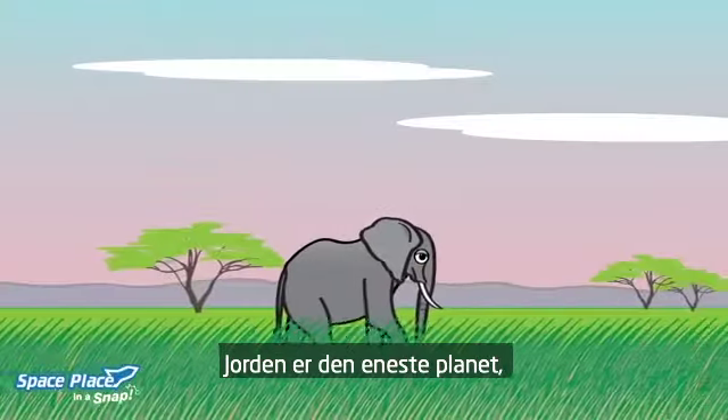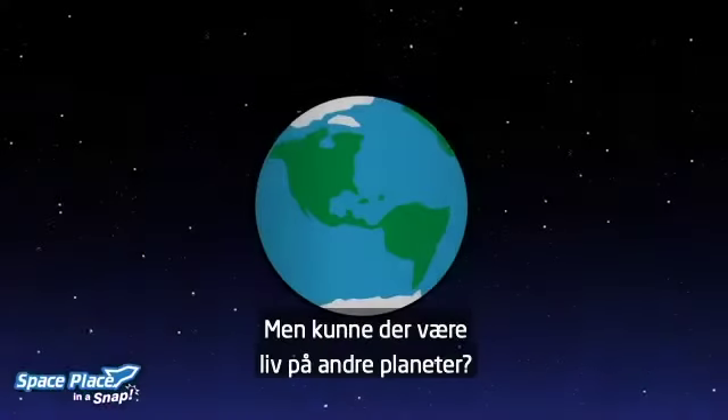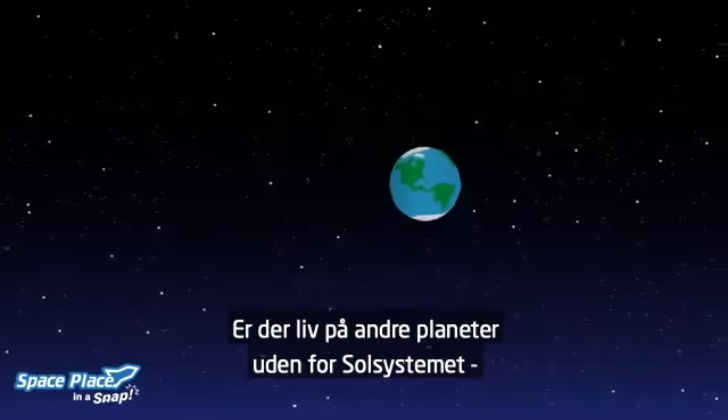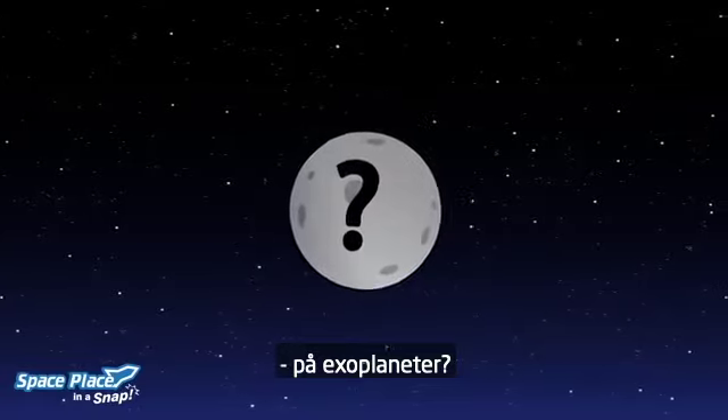Earth is the only planet we know of that has living things on it, but could there be others? Do planets outside our solar system, called exoplanets, also have living things?